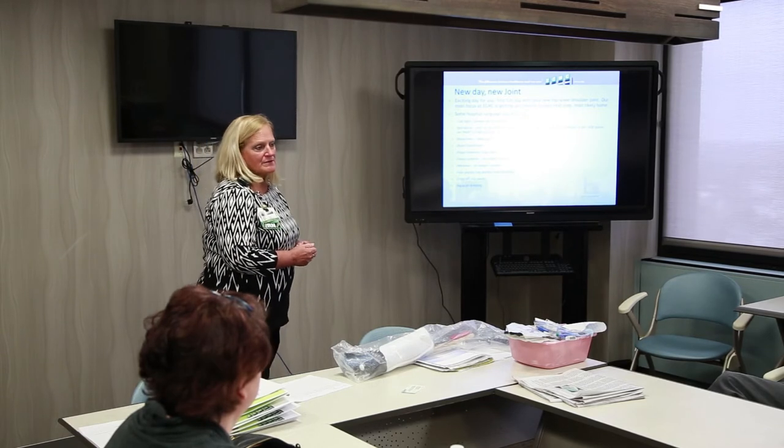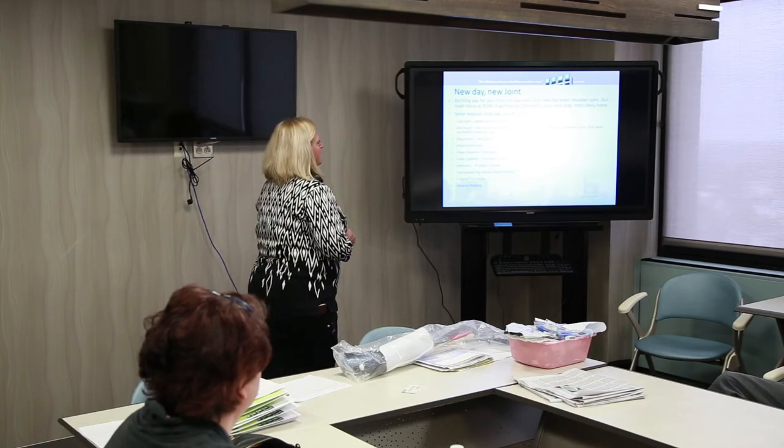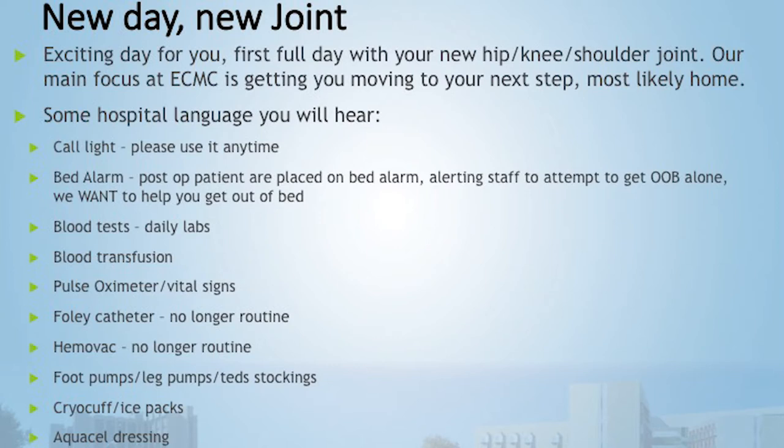During night shift, rounding is every two hours, but always use your call light if you need it. Every patient on our floor is placed on a bed alarm — it notifies staff if you attempt to get out of bed by yourself. We want to help you; we don't want you doing that on your own.